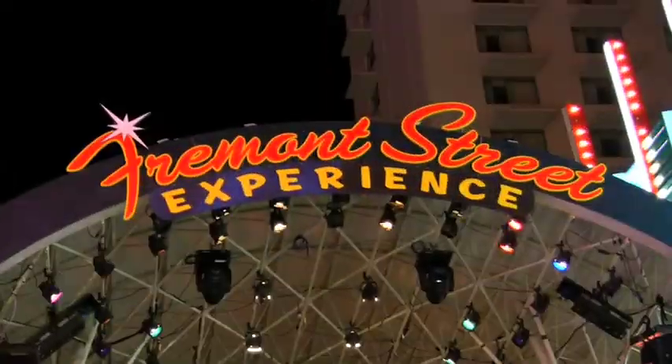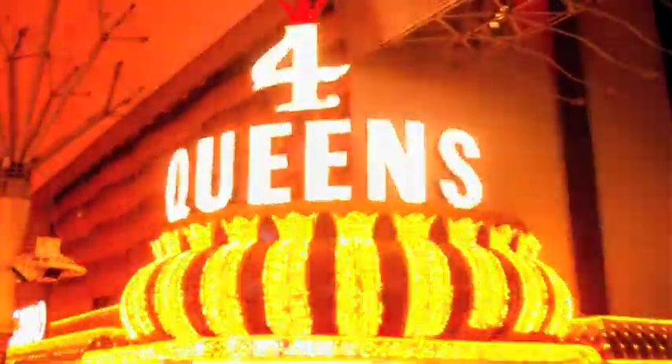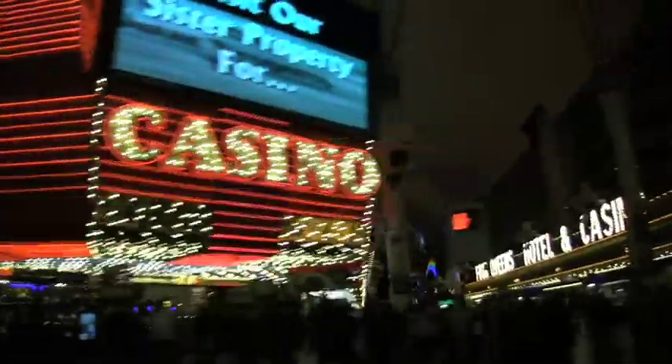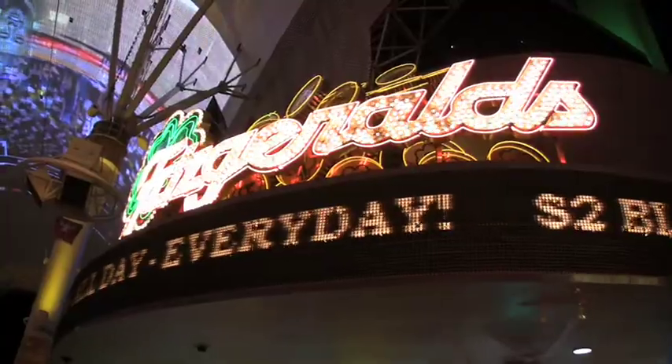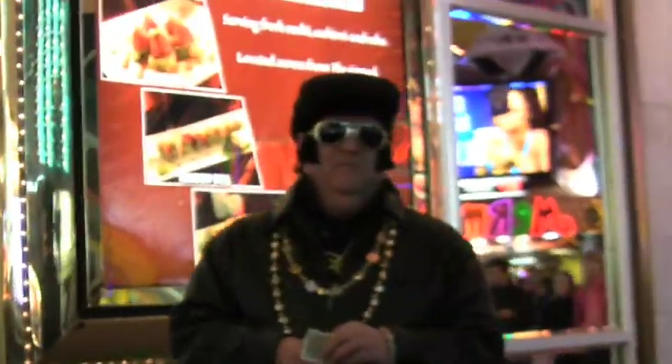No matter how long you're staying in Las Vegas, a stop to Fremont Street is a must. That's where you're going to find legendary properties like the Golden Nugget, Binion's Horseshoe, and Four Queens. Welcome to Fremont Street. The hotels and casinos like Binion's Horseshoe and the Golden Nugget may have an old-school feel, but they're definitely state-of-the-art experiences.